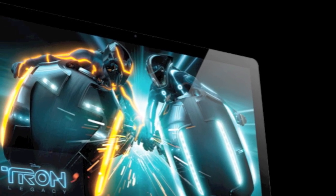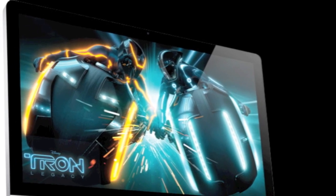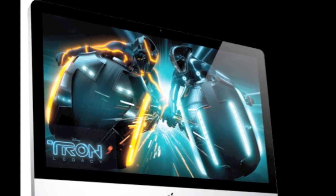Hey everyone, welcome back to MyAppleZone, and in this video I'm going to be talking about the brand new iMac. So let's get started.